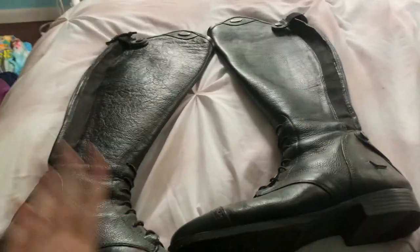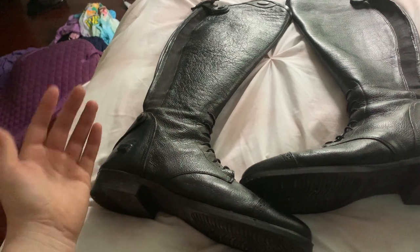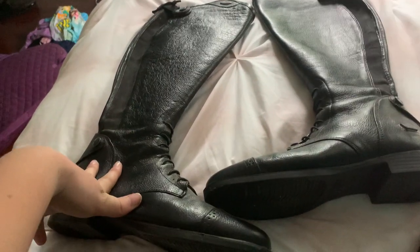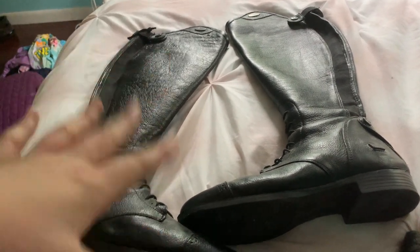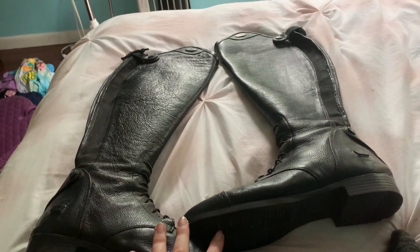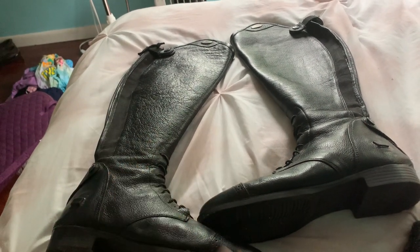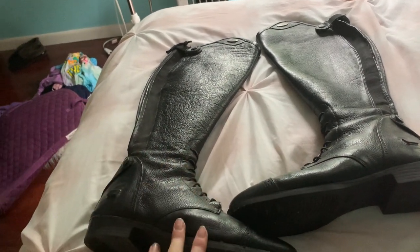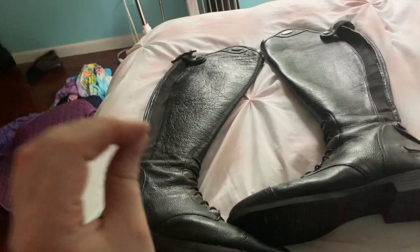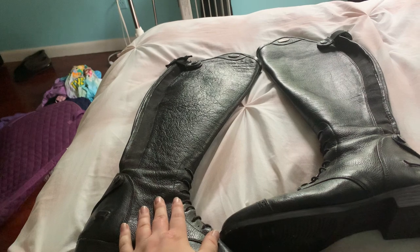So I went to my local tack shop today and I did a thing. I literally spent so much money and I want to cry about it, but it's fine because I have two shows coming up and one of them is July 10th. That's really sneaking up on us and I needed to get new tall boots that actually fit me and break them in ASAP. I'm glad I found one.